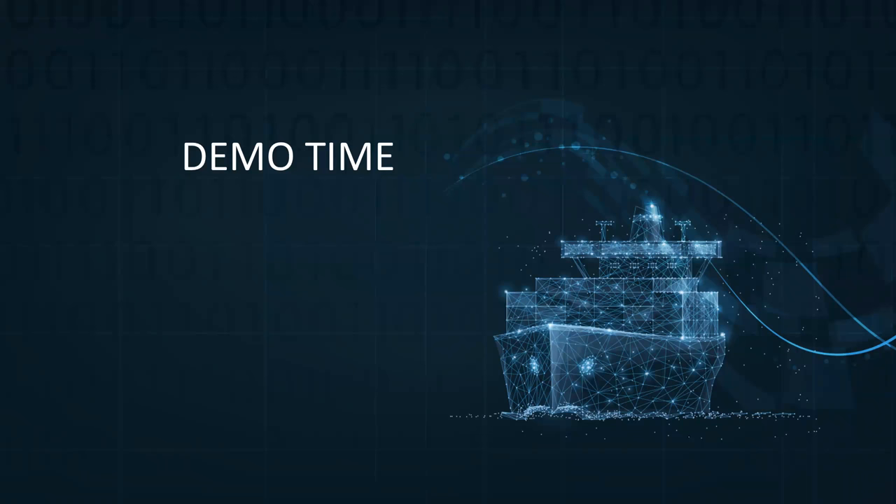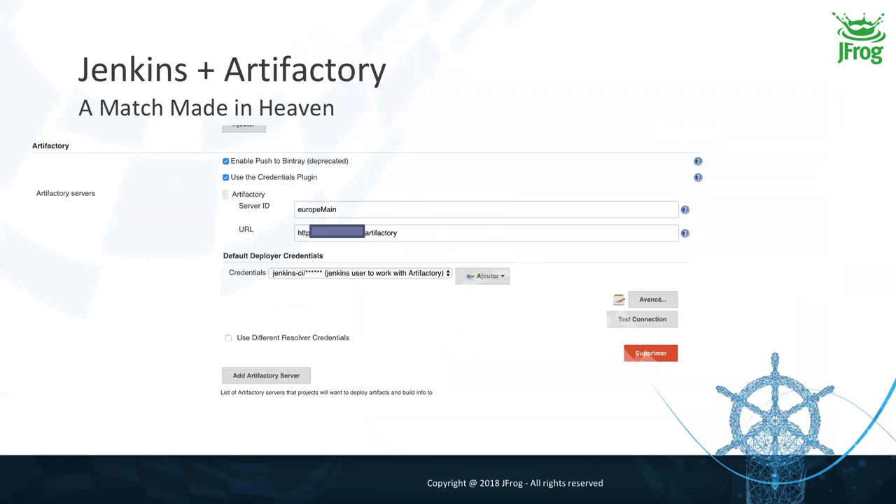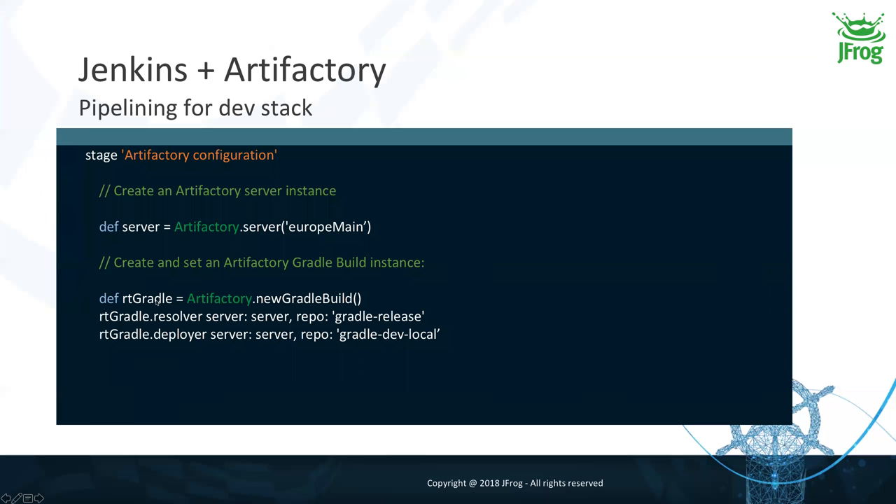Let's look at the demo. Once you have the Artifactory plugin installed in Jenkins, you just configure it from Jenkins: choose a nice name for your Artifactory server ID, provide a URL, use the plugin's credentials to connect to it, and that's it. Then let's have a look at our pipelines.